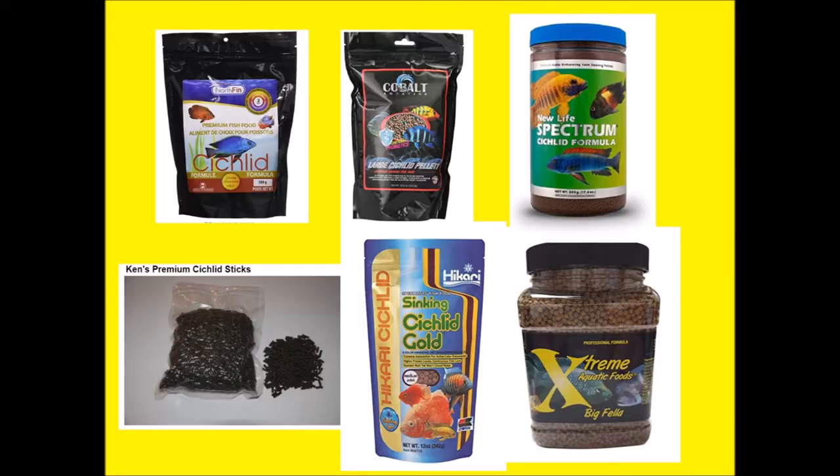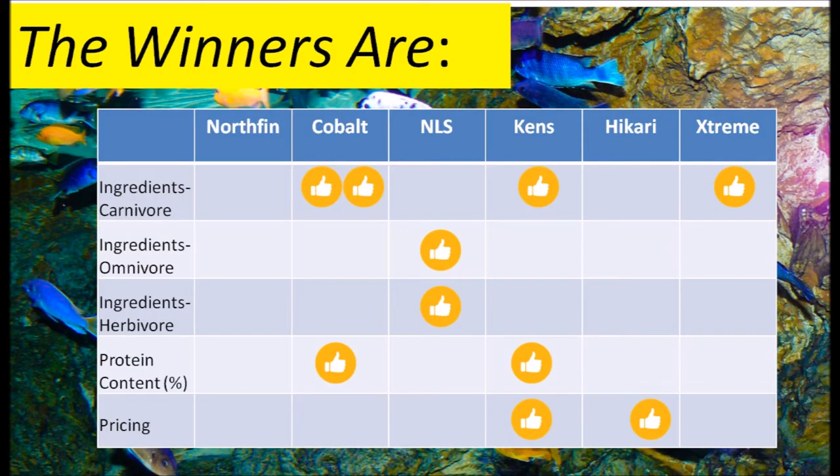In the part one video I identified the winning food brands based on ingredients, protein and cost. This knowledge has been one of the key pieces of the puzzle in making decisions on what to feed my African cichlids. Kenz and Cobalt had a definite edge in all areas I researched and I've had at least three years of success with both brands. My fish love them.